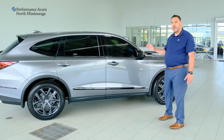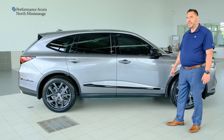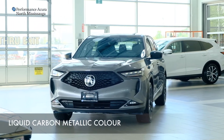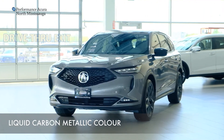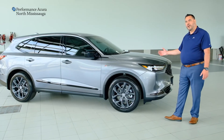Getting in and driving it, this is a driver-inspired vehicle — you really need to get in and drive it to appreciate it. Check out this all-new color, liquid carbon metallic, a new color this year for Acura, available along with either the black interior or the red interior — you have a choice of either.